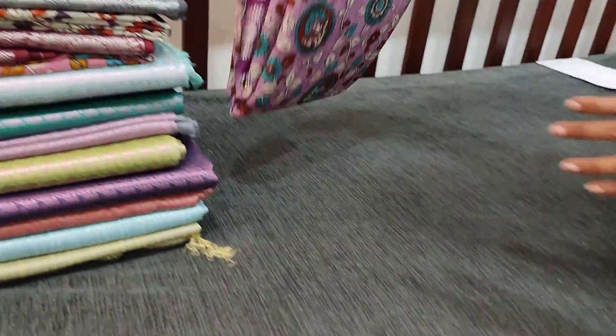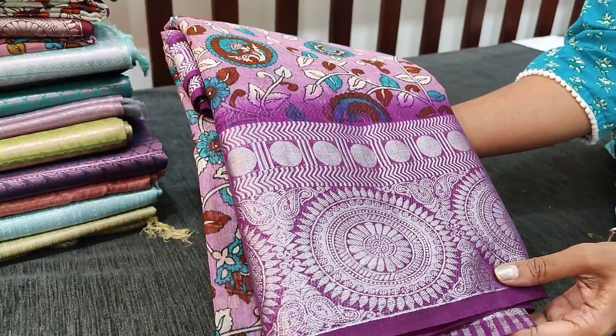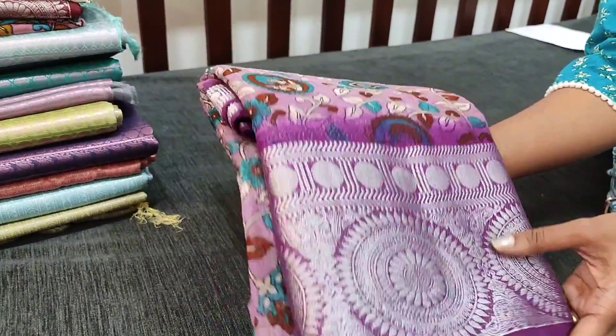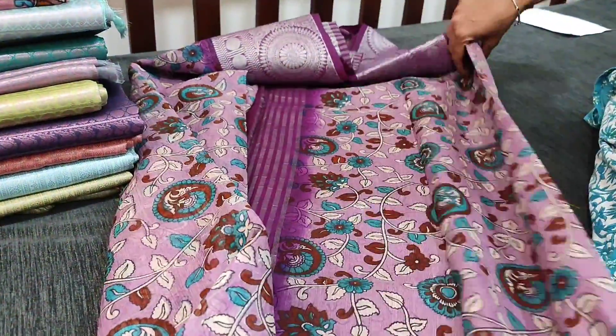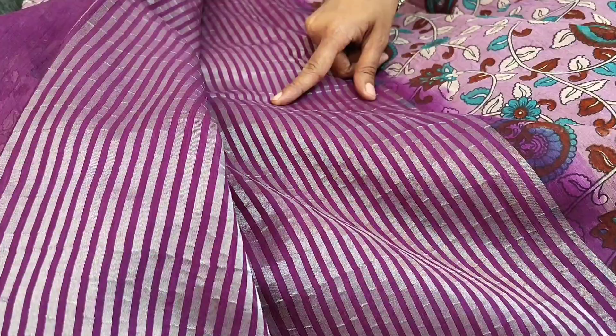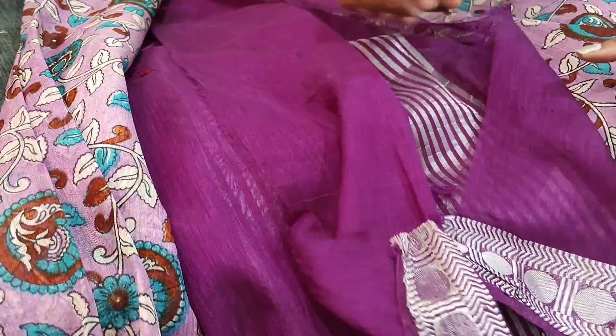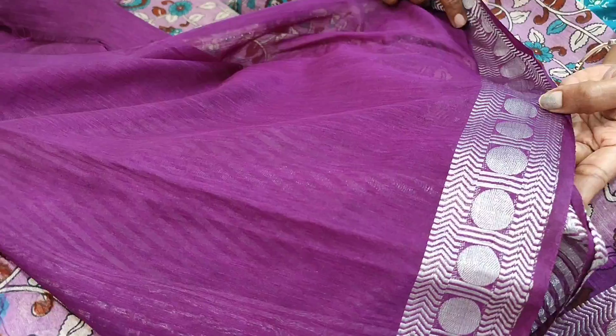We have four colors in this design. The second color is lavender with dark purple border, with silver zari woven borders, a silver zari striped pallu, and a running blouse in dark purple shade with border design.